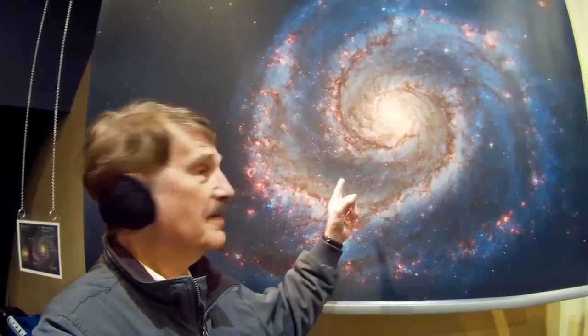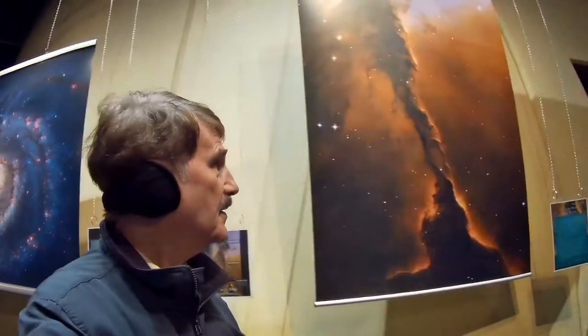They have some really great photographs here. This is M51, the Whirlpool Nebula — a Hubble telescope picture. Excellent. Fantastic detail. And this is the Eagle Nebula.